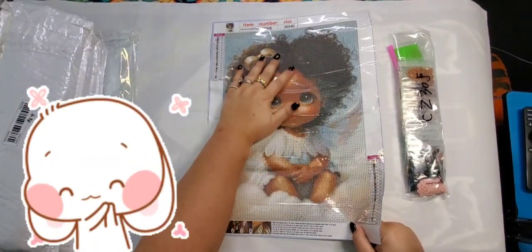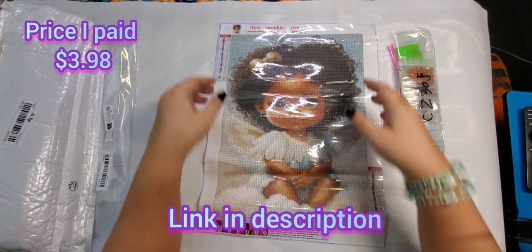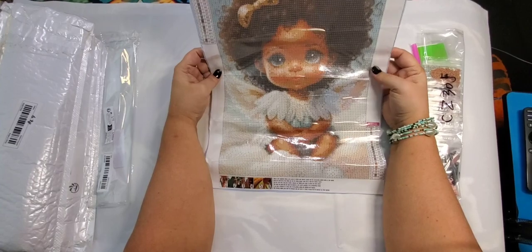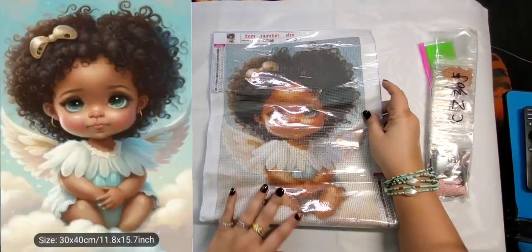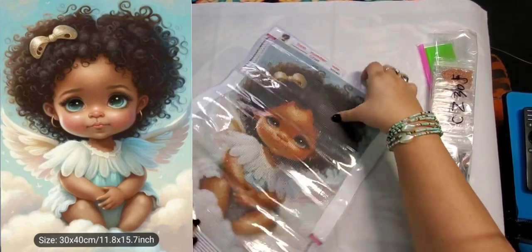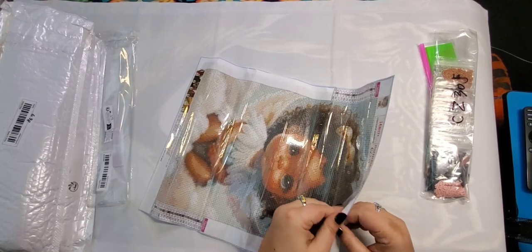The first one is just this little girl — she's a 30 by 40 and she cost $3.98. I saw her and just fell in love. She is just so adorable. I'm going to try to straighten her out a little bit here so you can see her better in the camera.